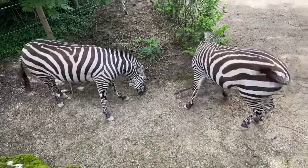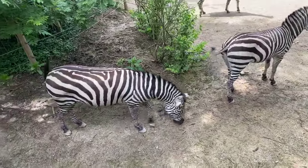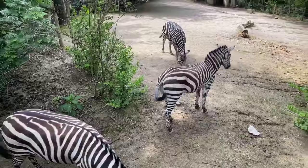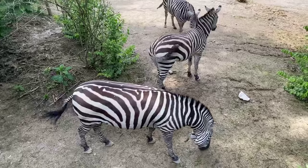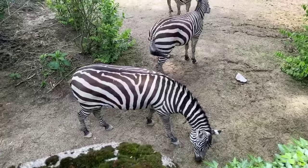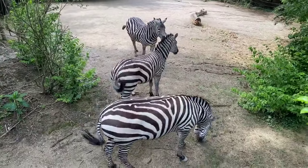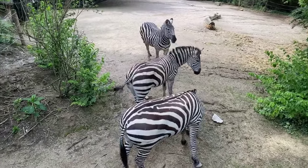Joshua, age four, wants to know what their best sense is. These guys have amazing vision — they are said to have binocular-like vision, as good as an owl. They also have pretty good night vision and they believe they can see in color. Their eyes are on the side of their head, so they have a really wide field of view, which is important for spotting predators. They also have a great sense of hearing and a pretty acute sense of smell and taste.